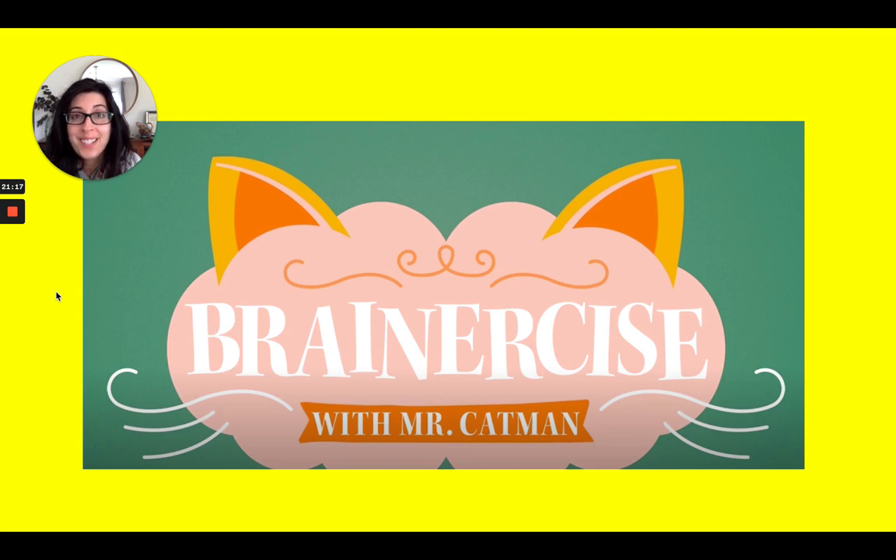Before we go on to learn about more adaptations, we're going to do some brainercise with Mr. Catman. But first, can you remember an adaptation that cats use to help them survive? One is that cats are able to see in the dark to help them hunt their prey at night. And also, cats have very sharp claws that help them to defend themselves.